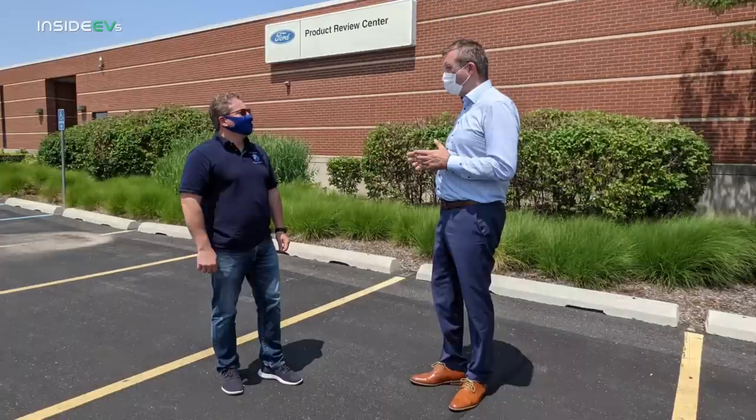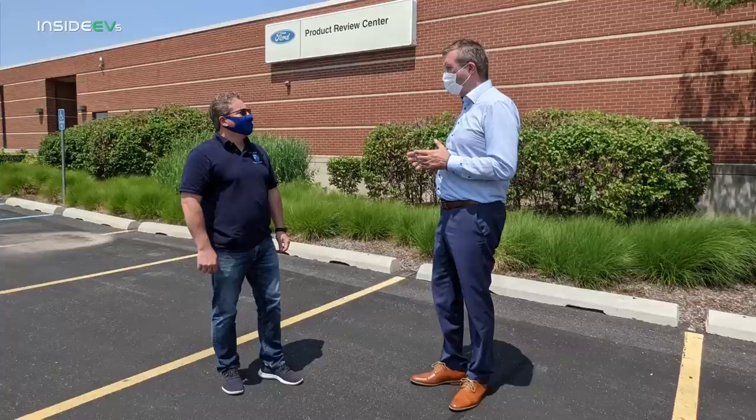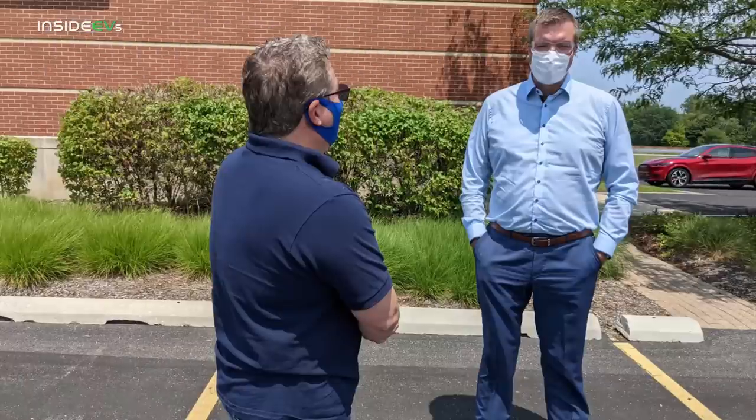I had the opportunity to ride for about 20 minutes in an F-150 Lightning, doing laps around Ford's Dearborn Test Track. My driver was none other than the global manager of electric vehicles for Ford, Darren Palmer. Palmer and I chatted for a bit before hopping in the F-150 Lightning to do some hot laps.